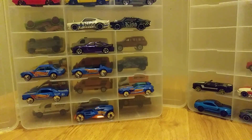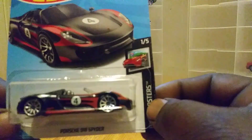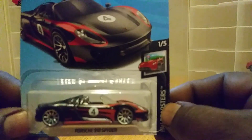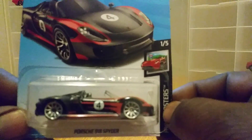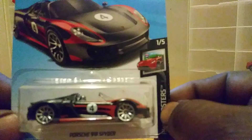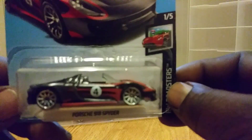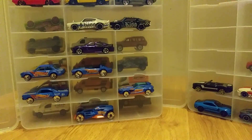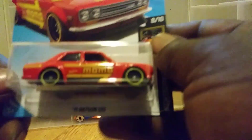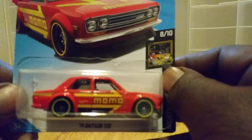I also grabbed the Porsche 918 Spyder. I think I like this one the best out of the three castings I have — this one was probably one of my favorites. And you know I had to grab the 71 Datsun 510 Wagon. Pretty sweet. And the Momo Deco.